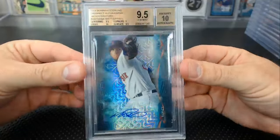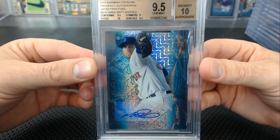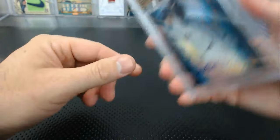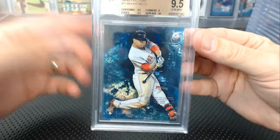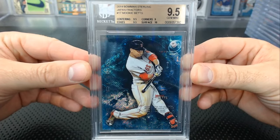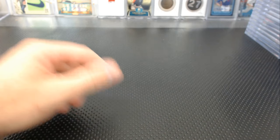Hippie — a 9.5, 10 Matt Barnes Japan Fractor. And your Mookie Betts 9.5 Japan Fractor from 2014 Sterling. Two 9.5s. How many non-nine-fives do we have — like ten? They're almost all 9.5s.